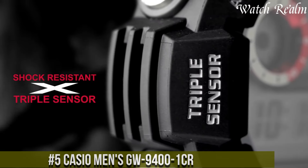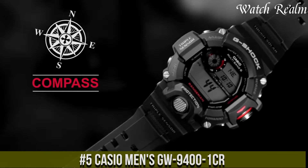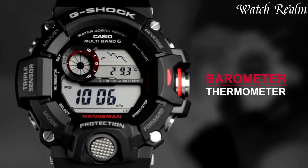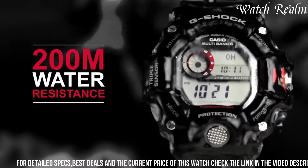Casio Men's GU 9400 embodies robustness and technical prowess tailored for adventurers and outdoor enthusiasts. Encased in resilient black resin with a 55mm diameter, this watch integrates a multitude of features essential for navigating rugged terrains.